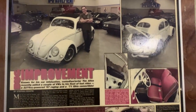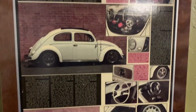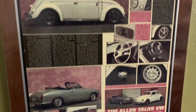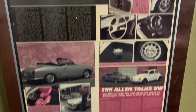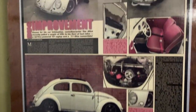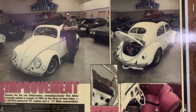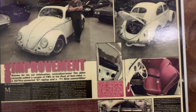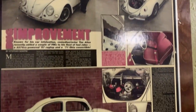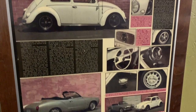One day the phone rings and I pick it up. There's a gentleman calling about a Volkswagen Beetle for sale on my website, oldbug.com. Unfortunately the car he was calling about had been sold, but the conversation continued and he started to tell me that he wanted a nice hot Volkswagen to play with. He sounded familiar to me but I absolutely couldn't place it, and at one point he even used the line, 'Do you know who you're talking to?'